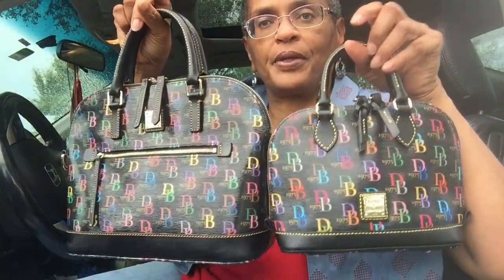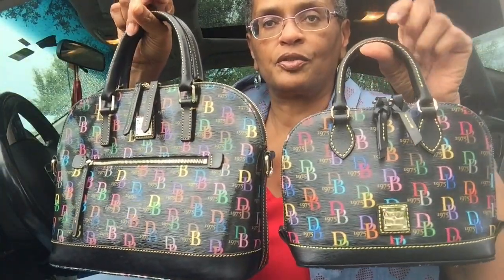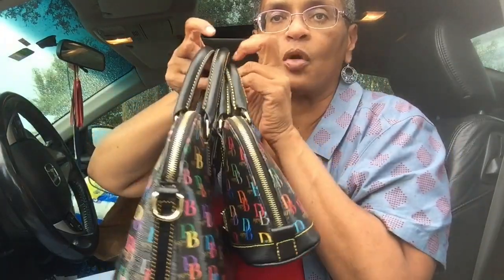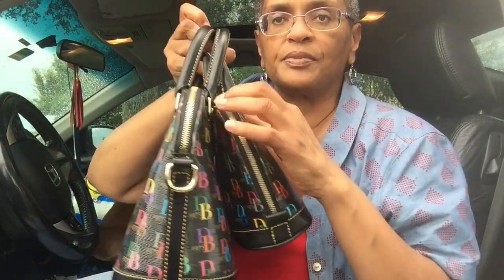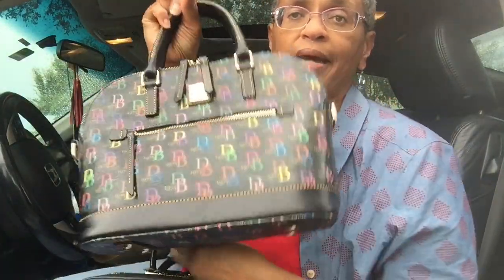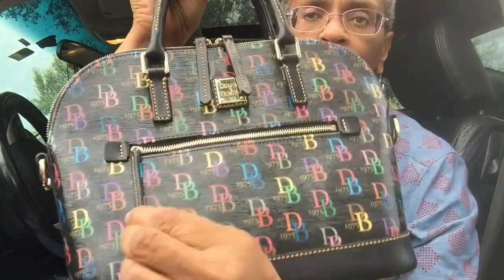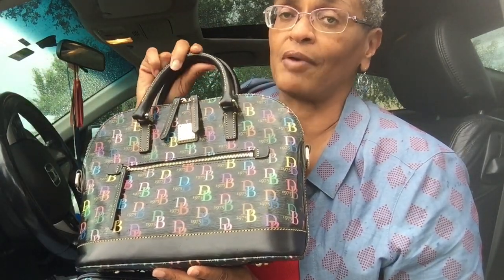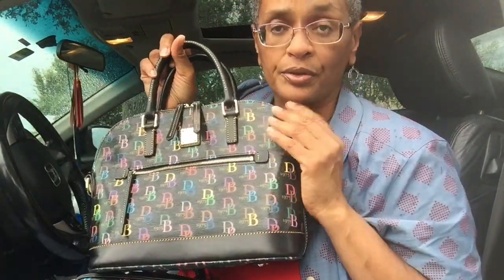Let me hold both up for comparison. You'll see it's the same basic shape. The dome zip doesn't zip all the way down like the zip zips and the bitsys, but it zips far enough. There's a nice zipper pocket on the front with the leather zipper pull. It's been a minute since I carried a regular size zip zip, but I believe this is slightly larger than the regular size zip zip.